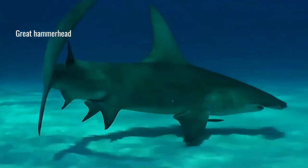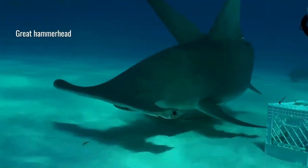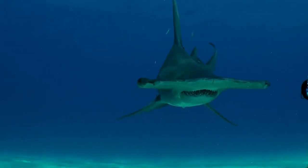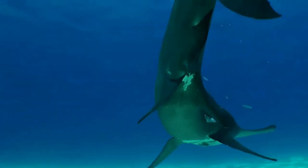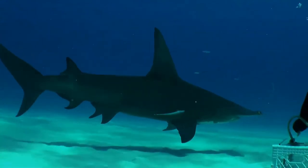Hammerhead sharks eat a large range of prey such as fish, squid, octopus, and crustaceans. Stingrays are a particular favorite. These sharks are often found swimming along the bottom of the ocean, stalking their prey. Their unique heads are used as a weapon when hunting — the hammerhead shark uses its head to pin down stingrays and eats the ray when it is weak and in shock.